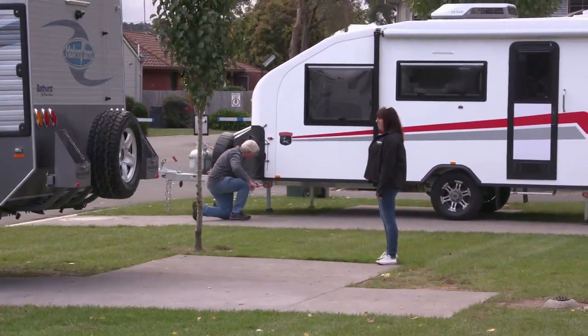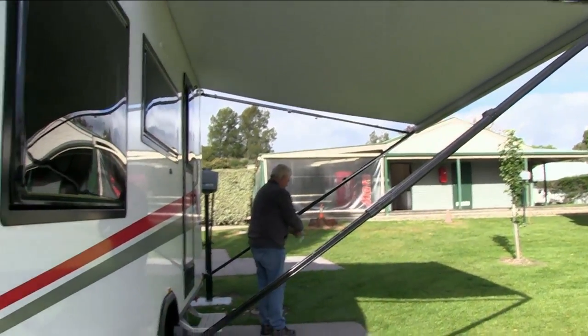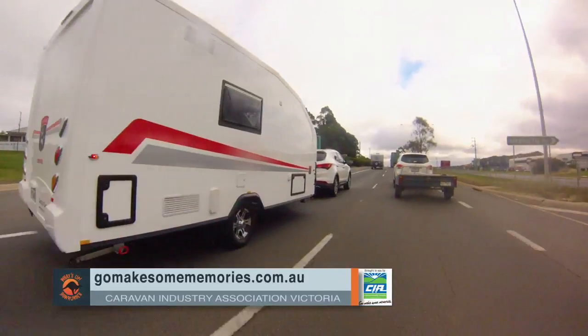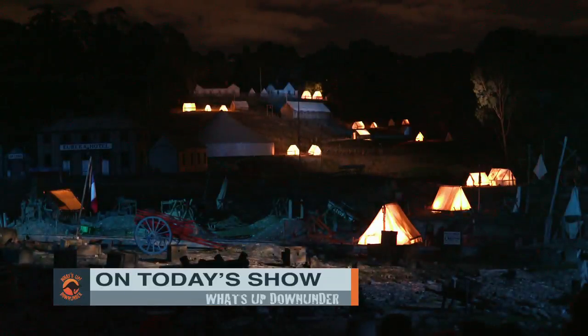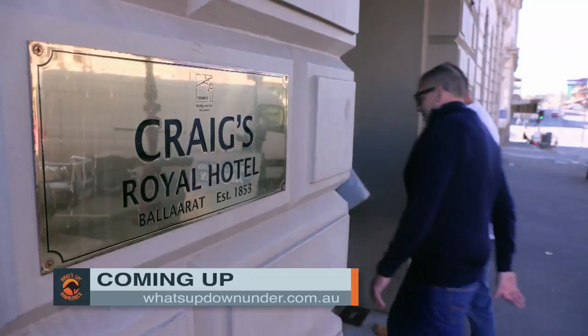Doing business with association members like Centaur Products gives you peace of mind because they operate under a specific code of ethics to ensure a positive customer experience. You can find a list of association members by logging on to gomakesomememories.com.au. Keep watching — on today's show Daniel Seilberg will join us with more caravanning tips, we try our hand at portrait painting, and we learn the history of the Eureka Rebellion through sound and light.